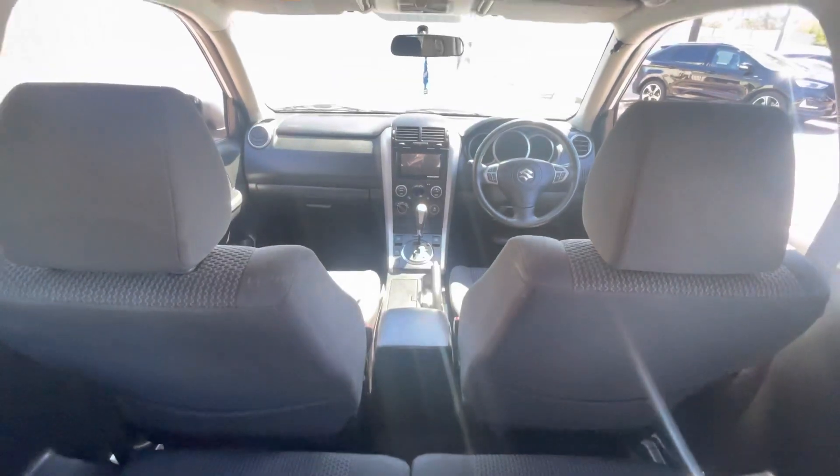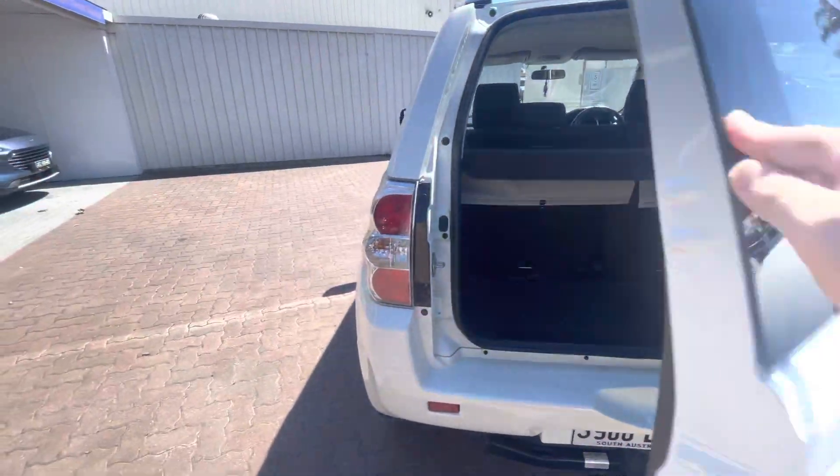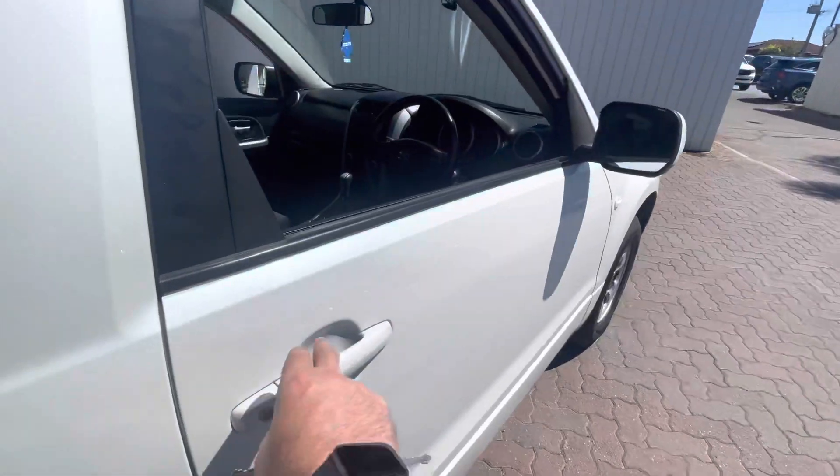Wonderful Suzuki interior — very versatile, nice and small but still big enough to do what you need it to do. And this is where the fun begins.